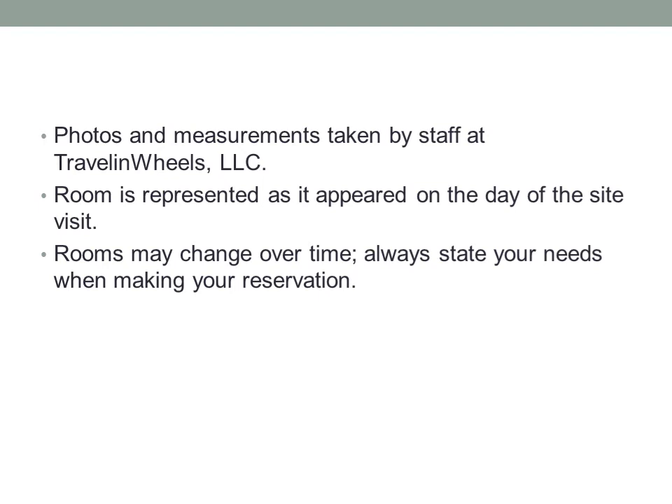Photos and measurements are taken by staff at Travel and Wheels. The room is represented as it appeared on the day of the site visit. Rooms may change over time.